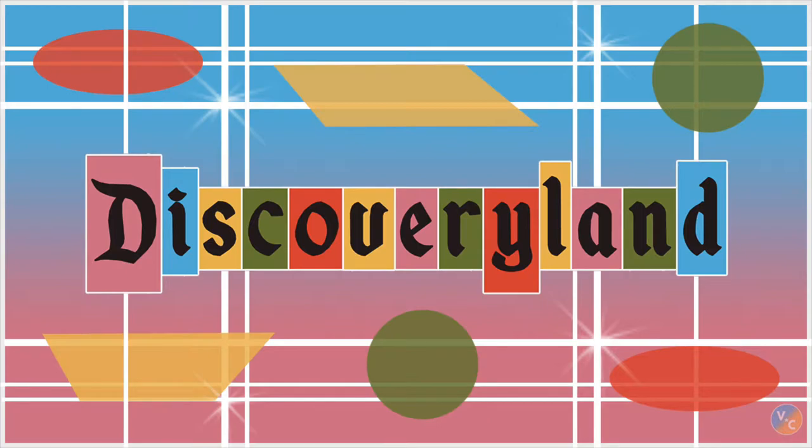Hello and welcome to Discovery Land. My name is Victoria and I will be your guide on this adventure through yesterday, tomorrow, and fantasy.